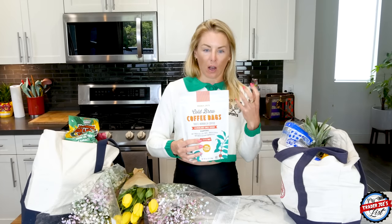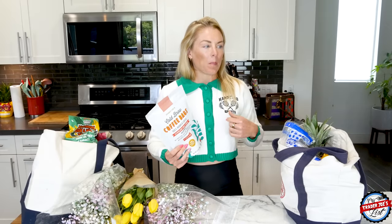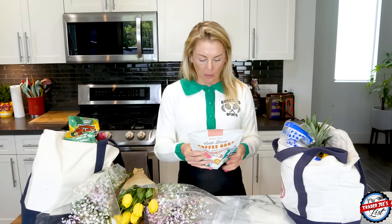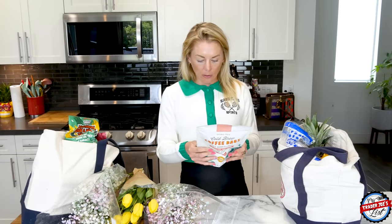I do love cold brew because it has less acidity than hot coffee, which is a lot better on my stomach. When I have hot coffee it makes me feel unsettled and hungry all day, but cold brew doesn't do that. The instructions look pretty easy: place two cold brew bags in a pitcher with seven cups of water and refrigerate for 8 to 12 hours.